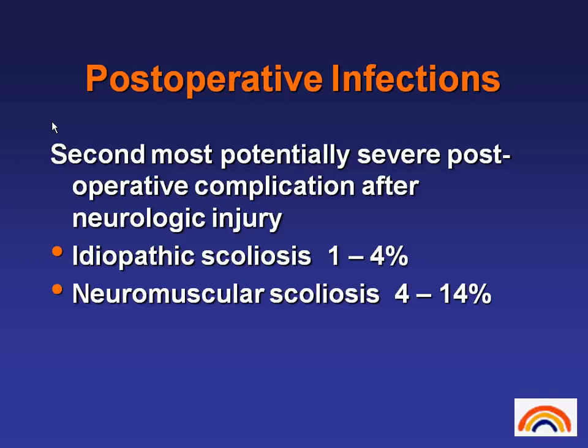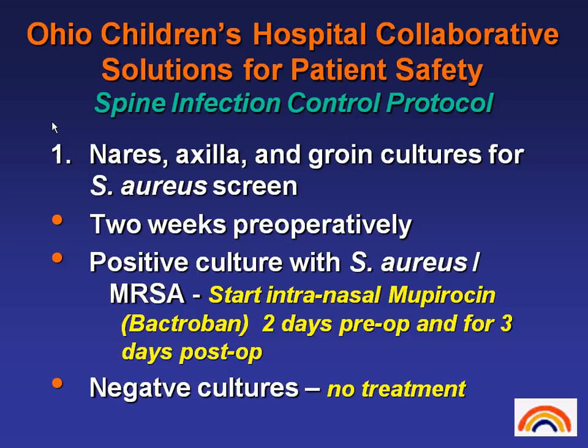Post-operative infection is probably the single biggest topic in my state right now — the state of Ohio. Infections are the second most severe post-operative complication following neurological injury. In idiopathic scoliosis, the literature says 1 to 4 percent; I know in my own institution it's less than 1 percent. Compare that to neuromuscular scoliosis, which is much higher, ranging from 4 up to 14 percent. We just published a study looking at post-operative infections in our neuromuscular population. This is the Ohio Children's Hospital Collaborative Solutions for Patient Safety — this is our protocol used by every children's hospital in the state of Ohio.